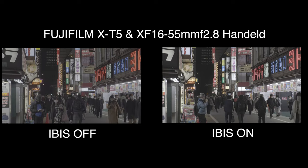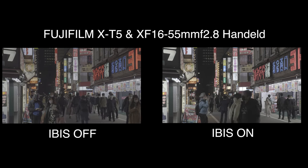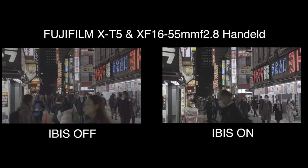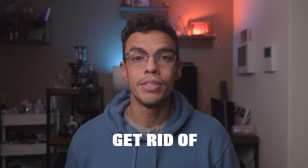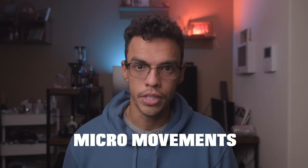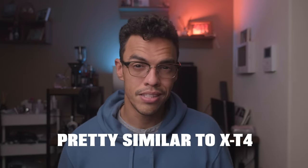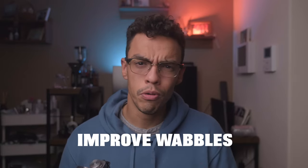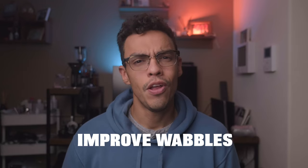The Fujifilm X-T5 comes with 7-stop IBIS — in-body image stabilization — which means you will be able to use this camera to take handheld footage. IBIS doesn't give you gimbal-like smooth footage, but it gets rid of all the micro movements. The IBIS of the X-T4 and X-T5 are pretty similar — only about half a stop difference. The little wobbles from the X-T4 have been slightly improved for sudden camera movement, and overall the IBIS on the X-T5 is pretty good.